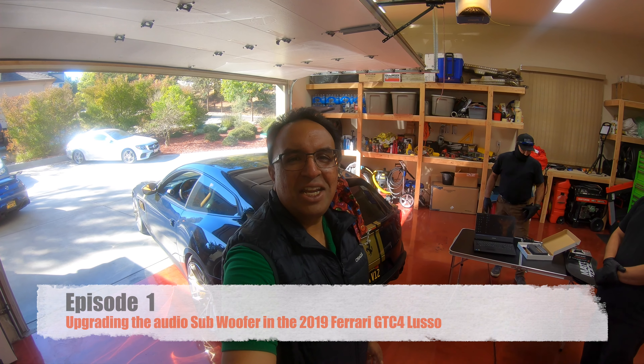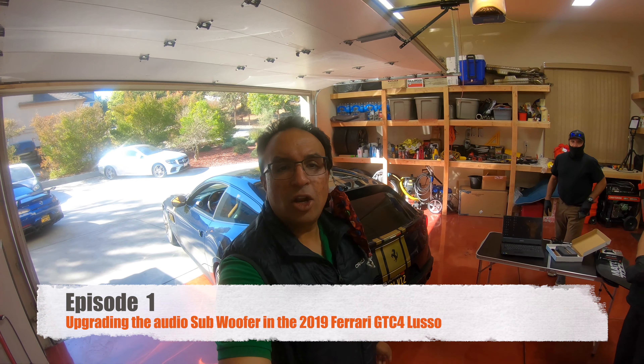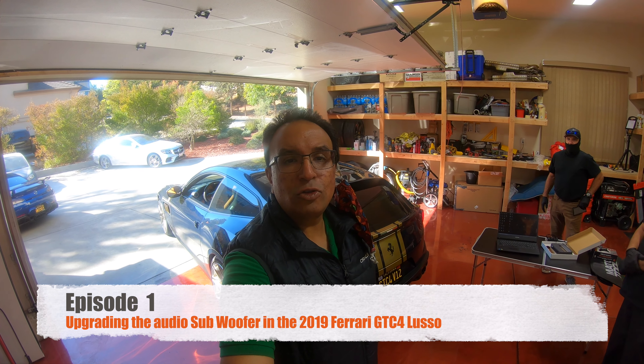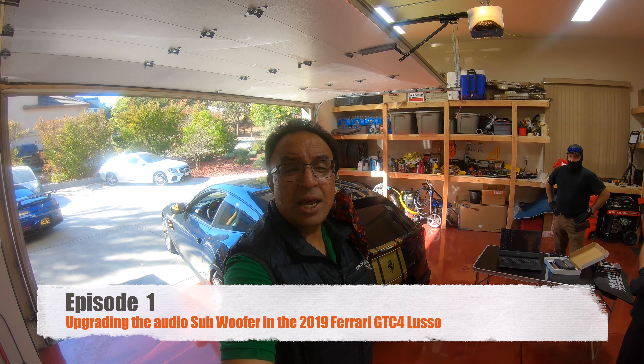Hey everybody, it's Mickey here, Mr. India again. Thanks for joining me. I've got a special project and we're going to be working on the GTC4Lusso Ferrari.